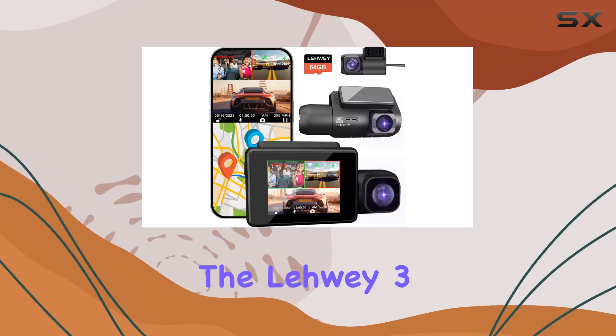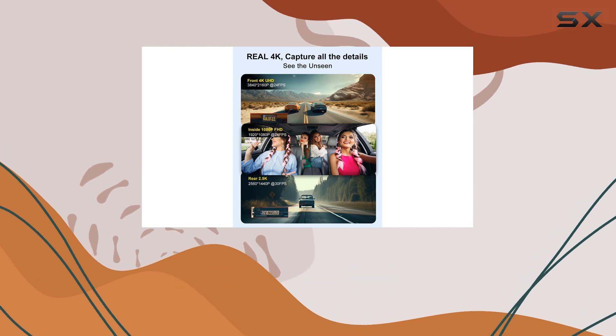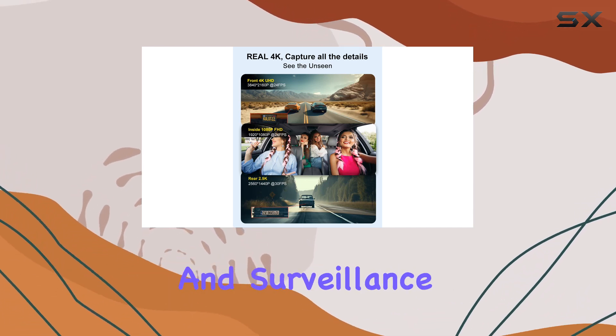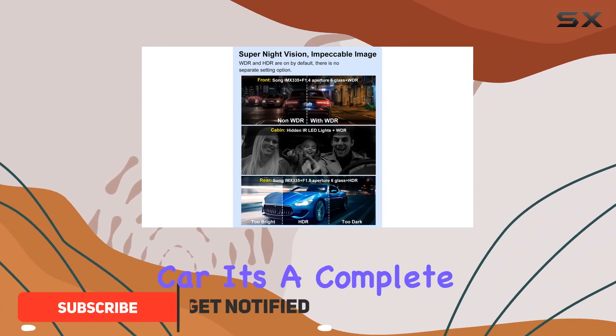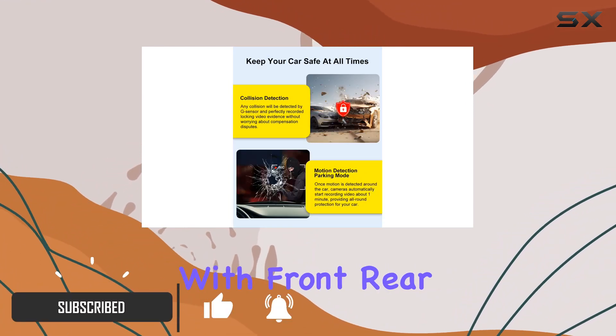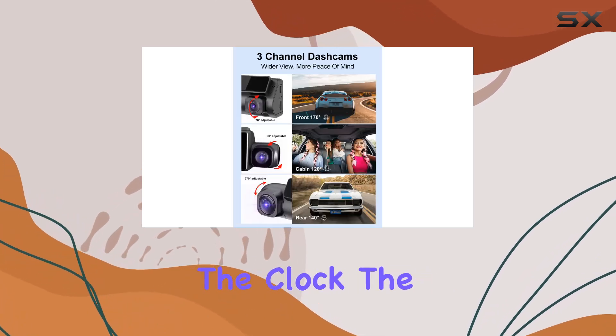In the world of dash cams, the Lewy 3-channel dash camera stands out with its impressive features tailored for comprehensive vehicle security and surveillance. This dash cam isn't just another gadget for your car — it's a complete monitoring system with front, rear, and inside cameras, providing full coverage around the clock.